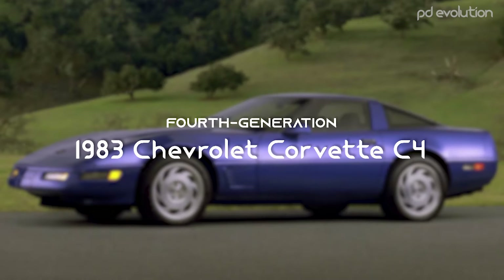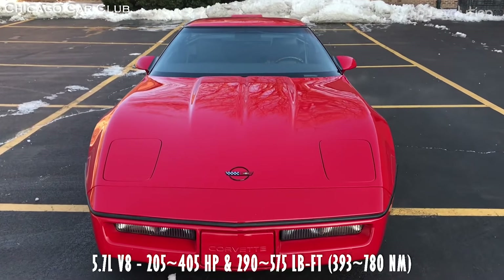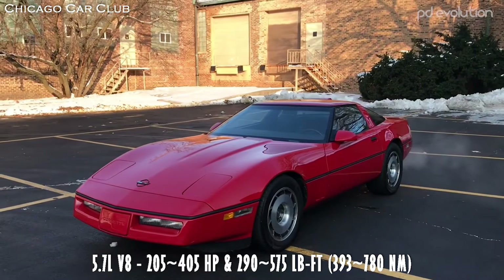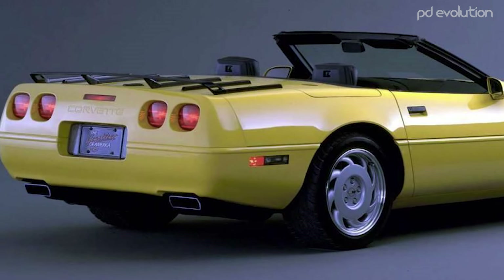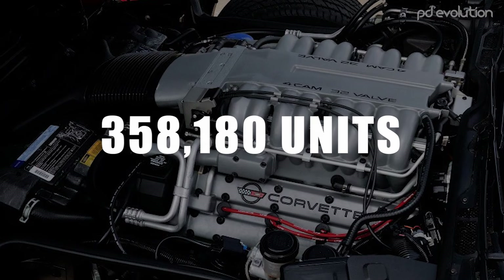1983 Chevrolet Corvette C4. The fourth-generation Corvette was the first time the car had been completely redesigned since 1963. Production of the C4 started in 1983 and ended in 1996. A total of 358,180 units were produced.